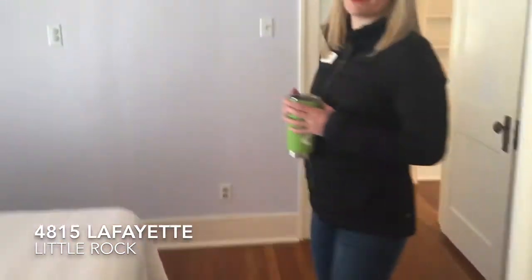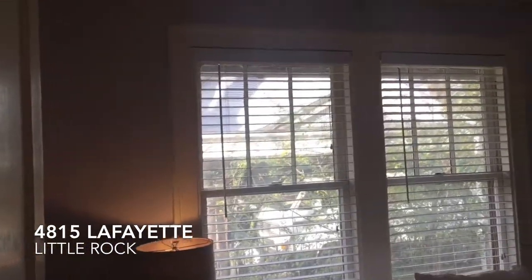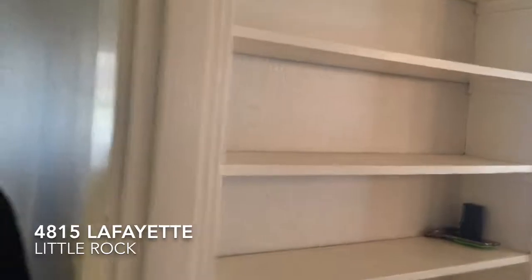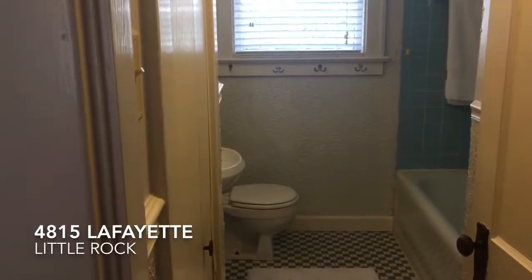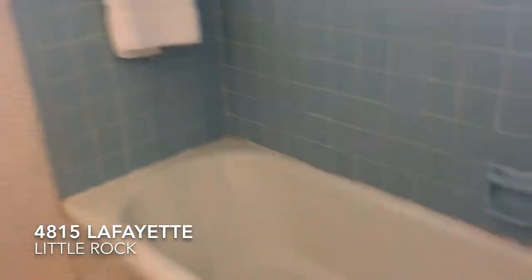It's the second bedroom — windows with nice bright light, it's perfect. I like the built-ins here. The second bathroom has good storage and a cast iron tub, so it's the original tub. It's in wonderful condition, and I love the tile on this floor too.